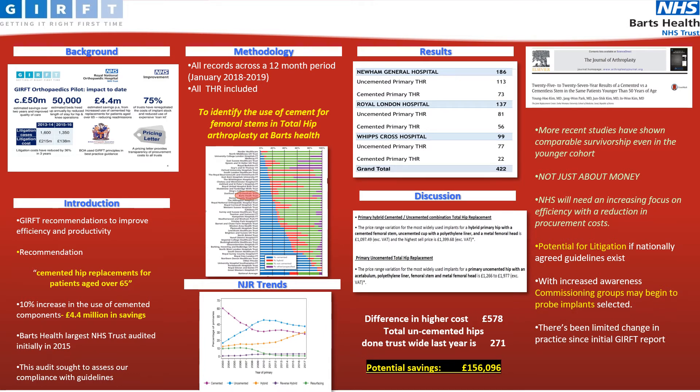The graph below highlights Barts Health, which shows that it lies within the lower 50% of trusts performing cemented hip replacements.